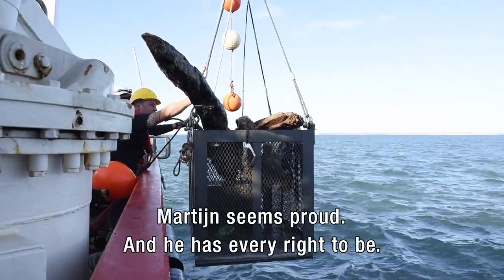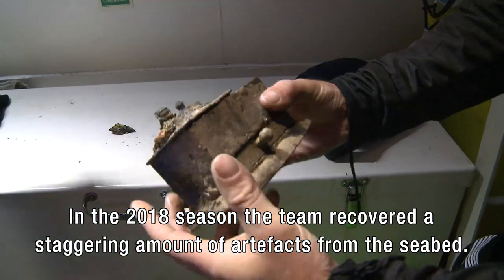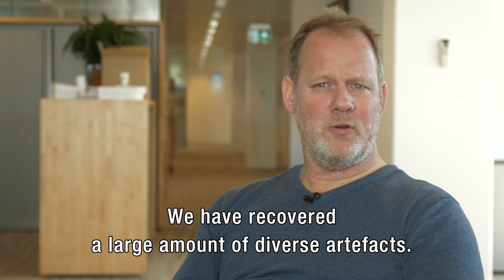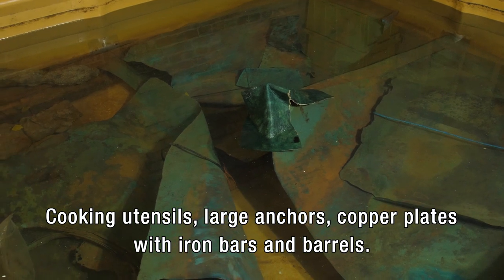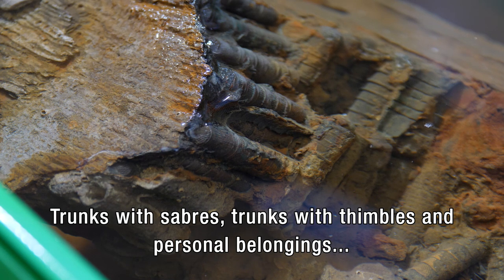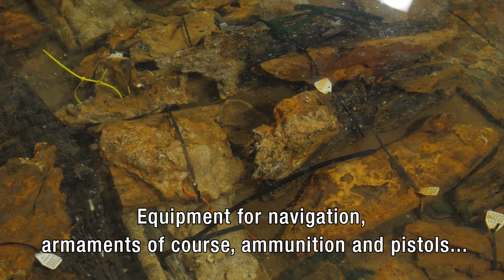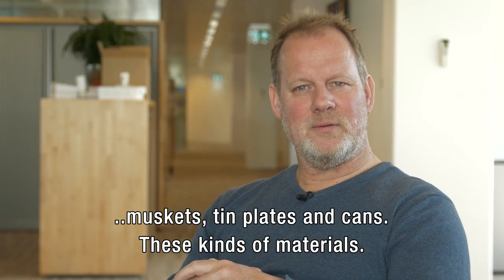Martijn seems proud, and he has every right to be. In the 2018 season, the team recovered a staggering amount of artifacts from the seabed. We found a huge variety in the finds: copper plates with silver stones, scissors, personal possessions, navigation instruments, ammunition, pistols, muskets, tin boards, cannes — that kind of material.